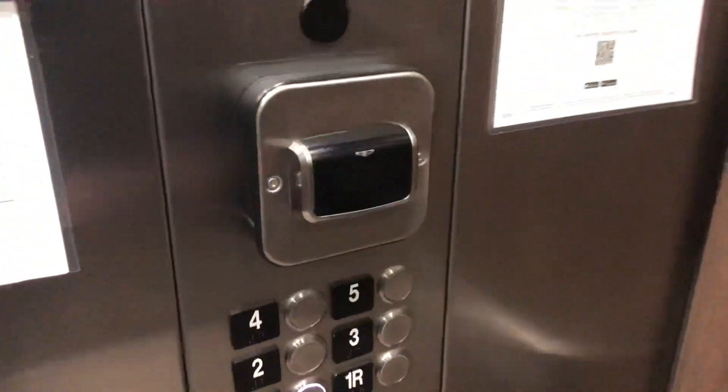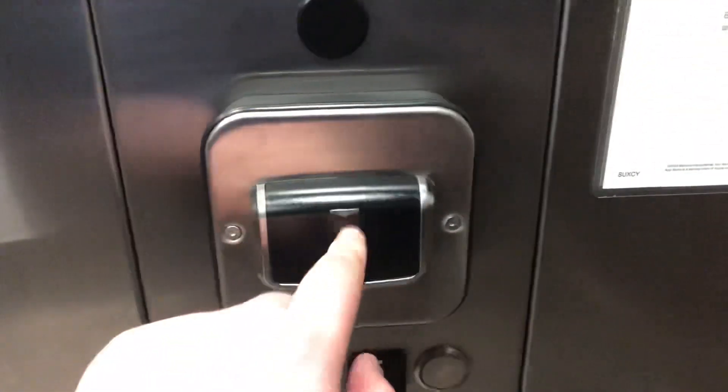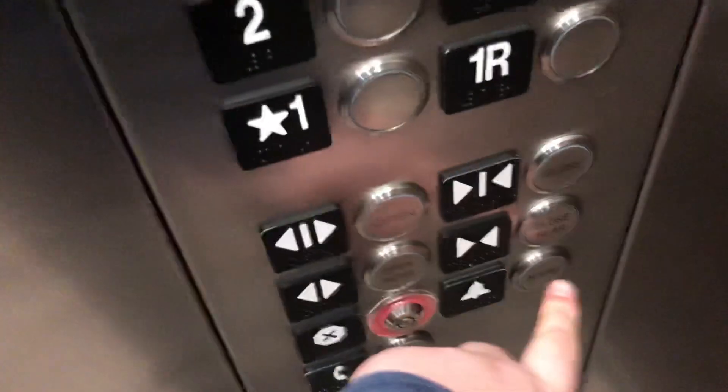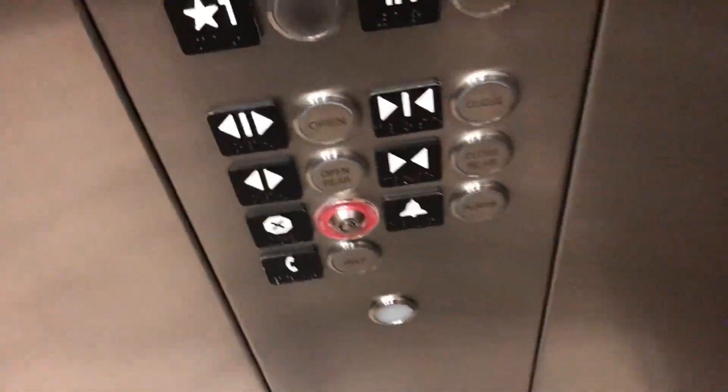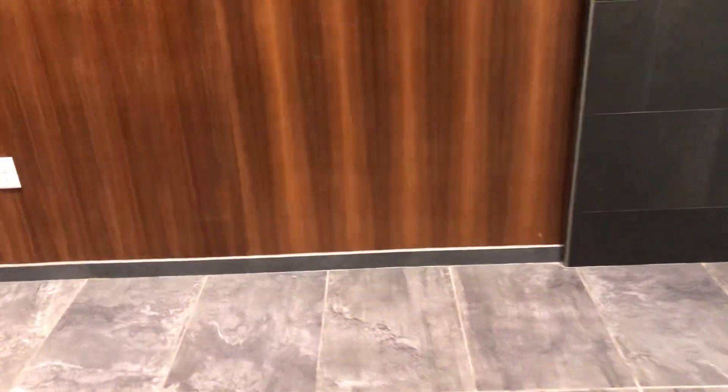This door's kind of making a little noise — this is kind of a death trap I'm hearing. Very nice elevator. That's probably the key to unlock one R, which it doesn't work. Very nice elevator. What's this alarm bell? Cool. All right, we're going to end the tour here.